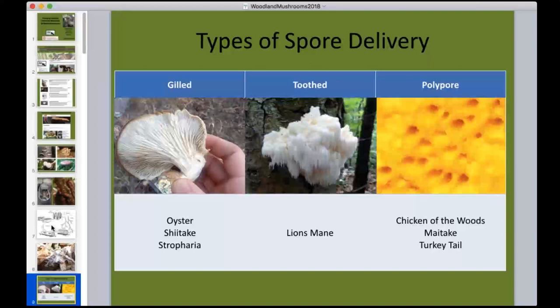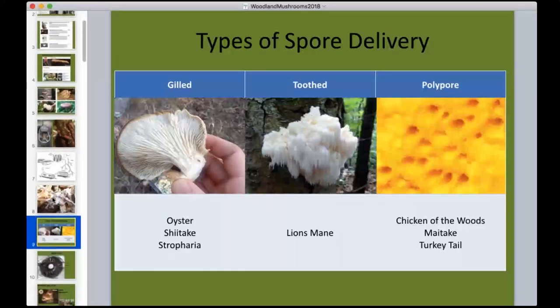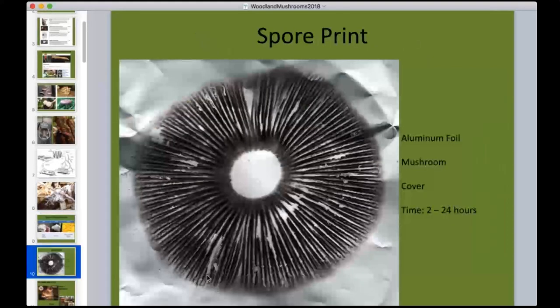Lion's mane is a toothed mushroom — those little teeth or icicle-like structures deliver the spores. Polypores have holes on the bottom of their fruiting body to distribute spores; chicken of the woods, maitake, and turkey tail fall into this category. Once you get into cultivation or wild foraging, it's essential to learn how to take spore prints. A spore print is simply placing a fresh mushroom face-down on paper for about 24 hours to capture the color and pattern used for identification.